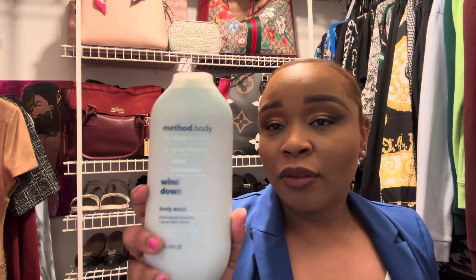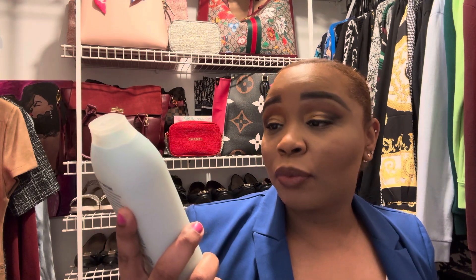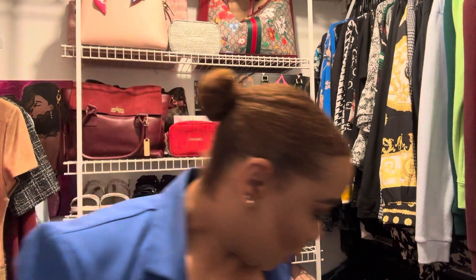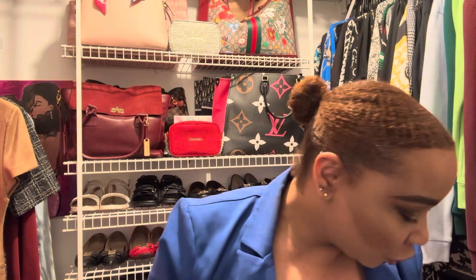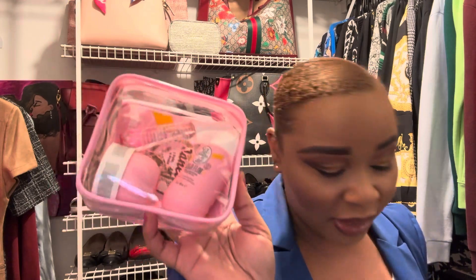I picked up the Method Body from Target. Usually I get the pink one but I wanted to try this one — it's the Wind Down with star flower, blue lavender, and chamomile. I love the pink one but I wanted to try this. And one thing I did get from Sephora: I wanted the Beija Flor Jet Set from Sol de Janeiro. I believe it's limited edition, so I wanted the set and I got that. Of course when you order online you always get a whole bunch of little goodies, and I traded some points for some stuff.